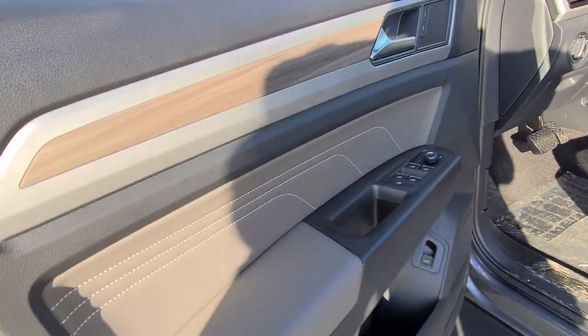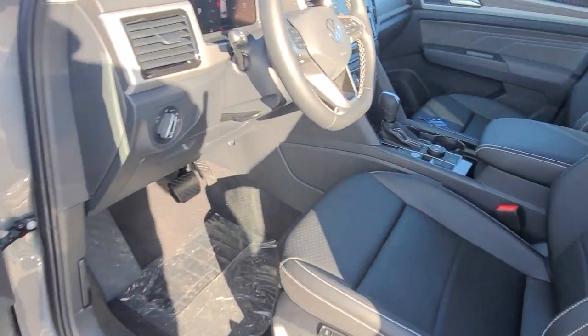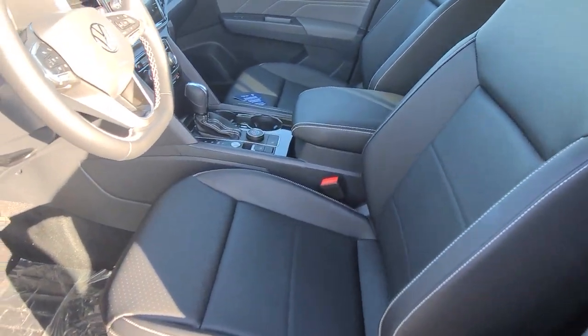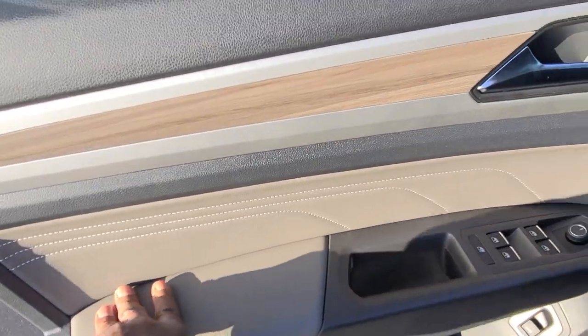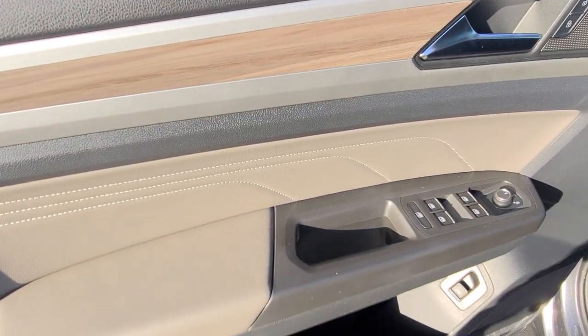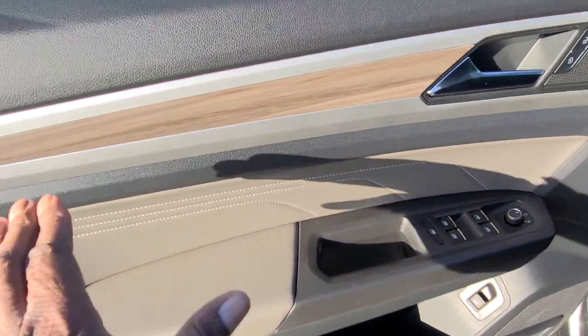Now this unit is sold already, but it was ordered for a gentleman who is going to pick it up next week. We're going to add some things to it, but this is how it came from the factory, and we'll add the stuff on and then I'll make a video again.